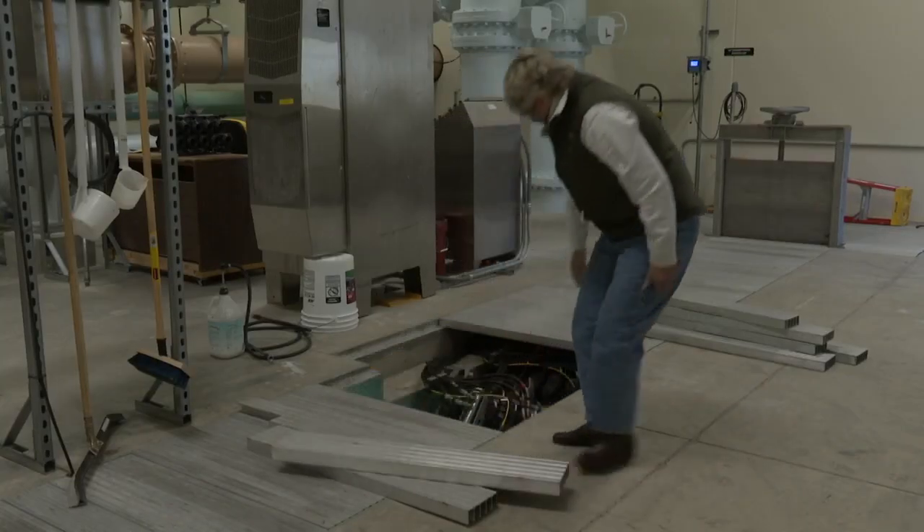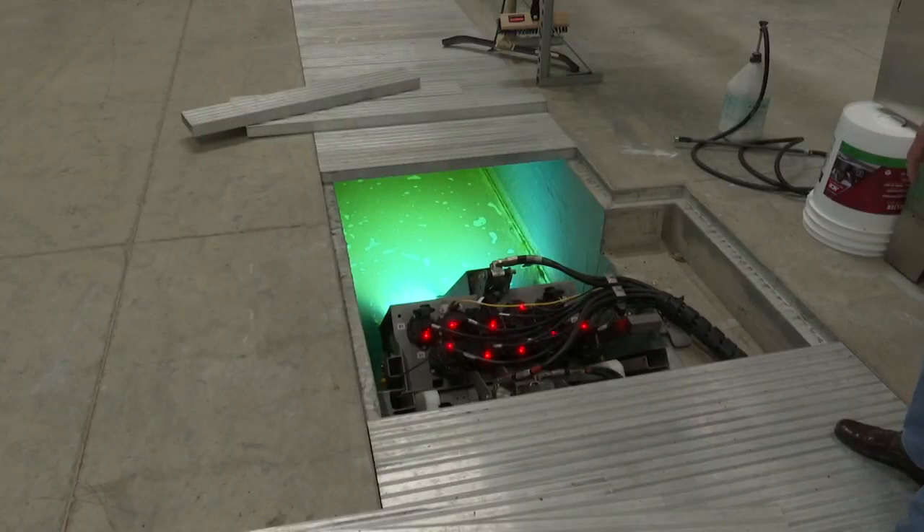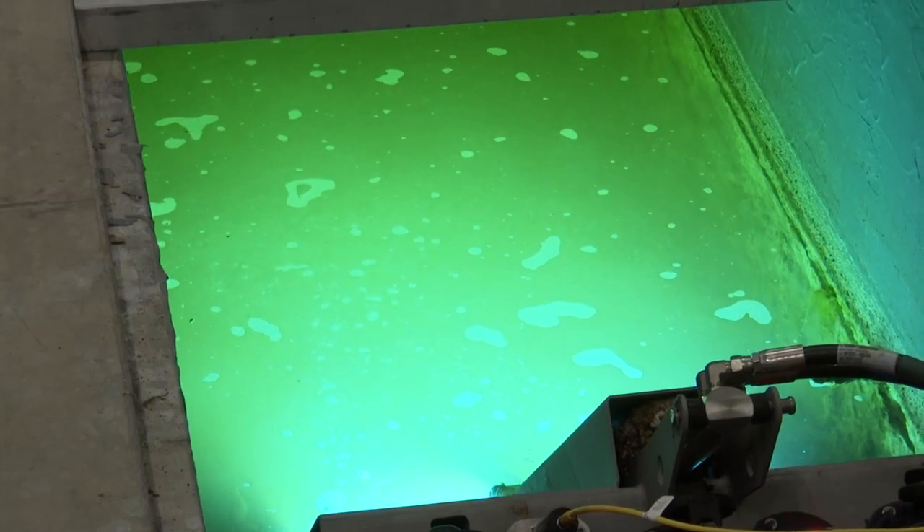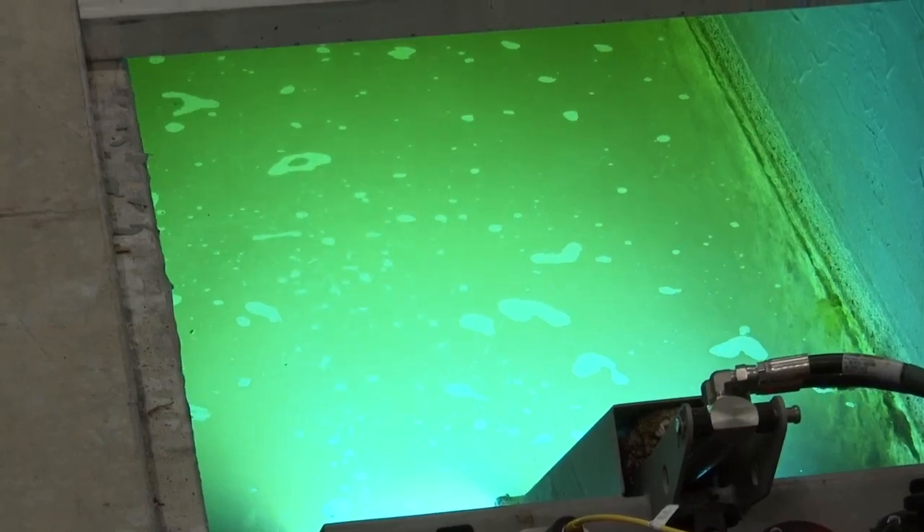The system uses UV light to kill the bacteria rather than chlorine, saving costs and making it a cleaner sanitation. And no one appreciates these little changes like the people who work at the plant.